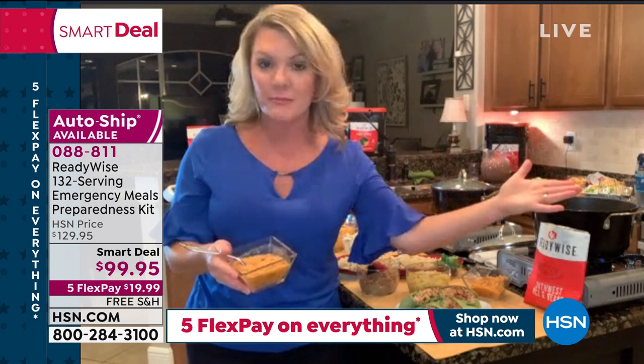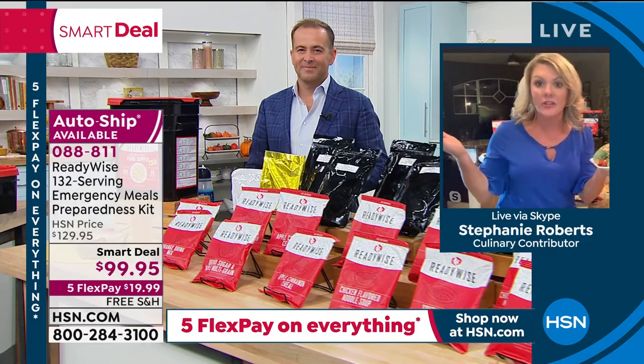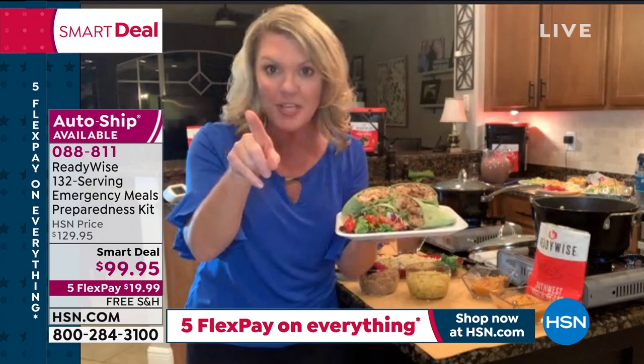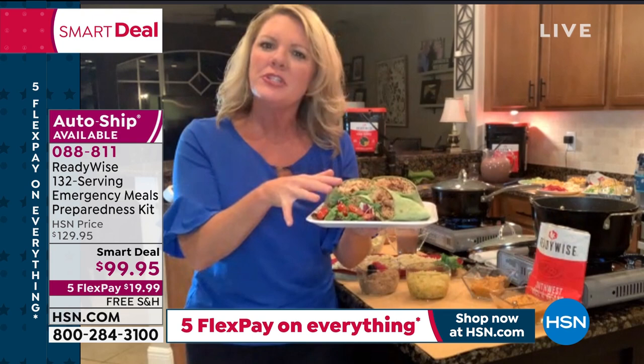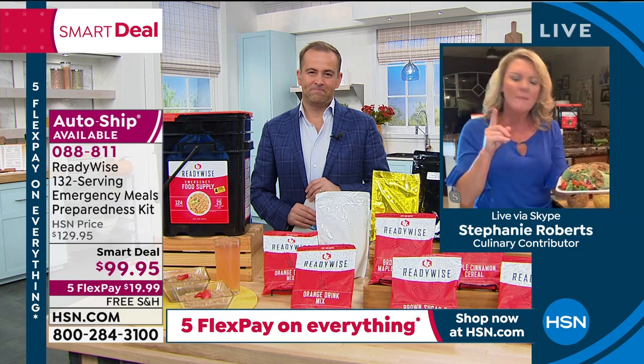We've gotten creative — we turned that Southwest rice and beans into a tortilla wrap because they had tortillas, and I found some lettuce, so now I've got a dinner. Whether it's hurricanes and blizzards — which are still huge and important — or just not being able to find food at the store, you can make a great meal at 77 cents a serving.